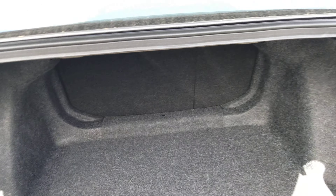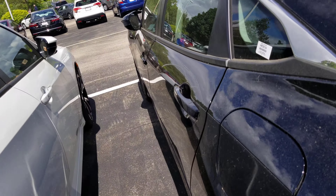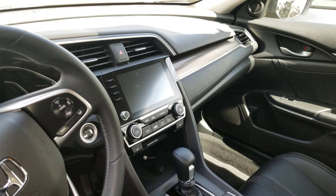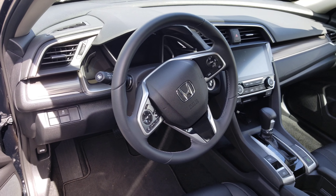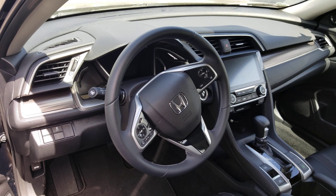It has a cargo room with 60-40 split seats. Inside you'll find keyless entry, power leather driver seat, automatic transmission, and a large touchscreen audio system with Android Auto and Apple CarPlay.